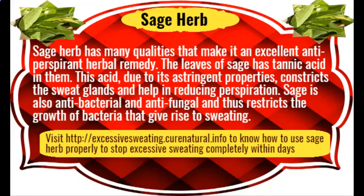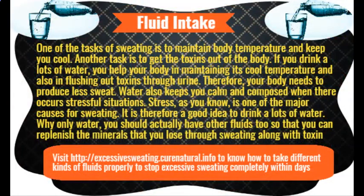Coconut oil has lauric acid in it, which can eliminate the bacteria that cause sweat with odor. You now know the benefits of baking soda as well as coconut oil in combating sweat and its odor.